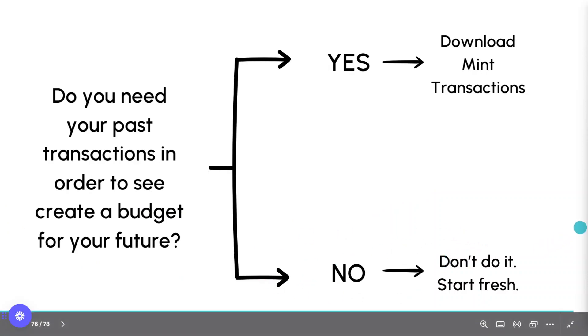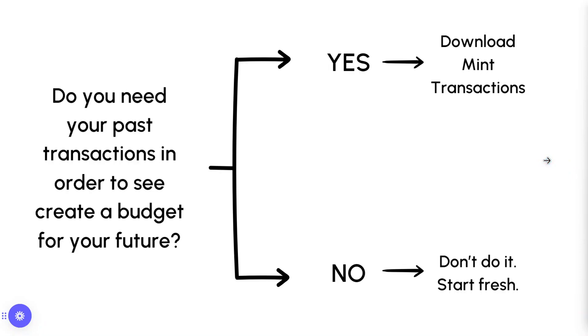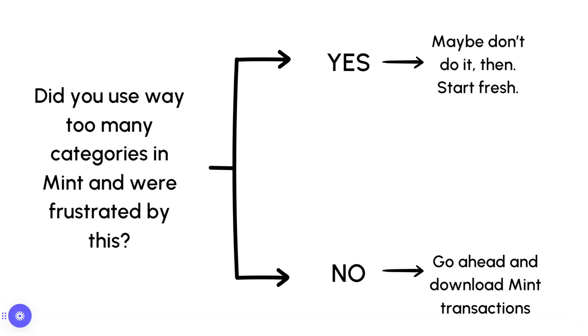If none of that applies to you, don't do it. Start fresh — I give you permission. Let the past be, let it go. It might be an emotional disconnect, but it will be okay. Also, if you used way too many categories in Mint and were frustrated by this — and that was one of the biggest reasons I didn't love Mint for my clients, there were just too many categories — it's very easy to move and delete categories in Monarch, but it's also a pain. It will probably take you an hour or two to clean up your categories, especially if you've watched my video on how to set them up in Monarch, because the structure is very different from Mint. So if you don't want to spend that time, let the past be and move on.